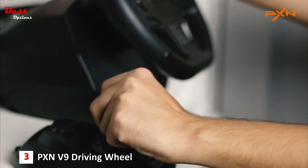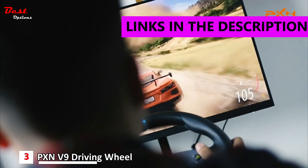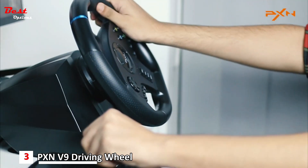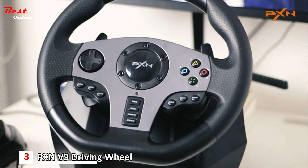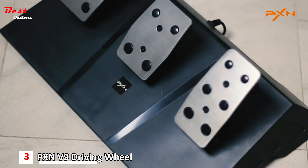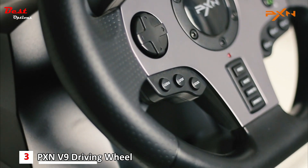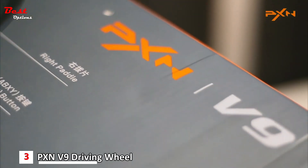The third product on this list is the PXN V9 driving wheel, priced at around $180. The gaming steering wheel can be used for PC, Xbox One, PS4, PS3, Xbox Series SX, and Nintendo Switch. When connected to PC, it can be directly connected with a USB data cable. But when connected to PS4 and Xbox One, it needs to use the original controller to connect the racing wheel.